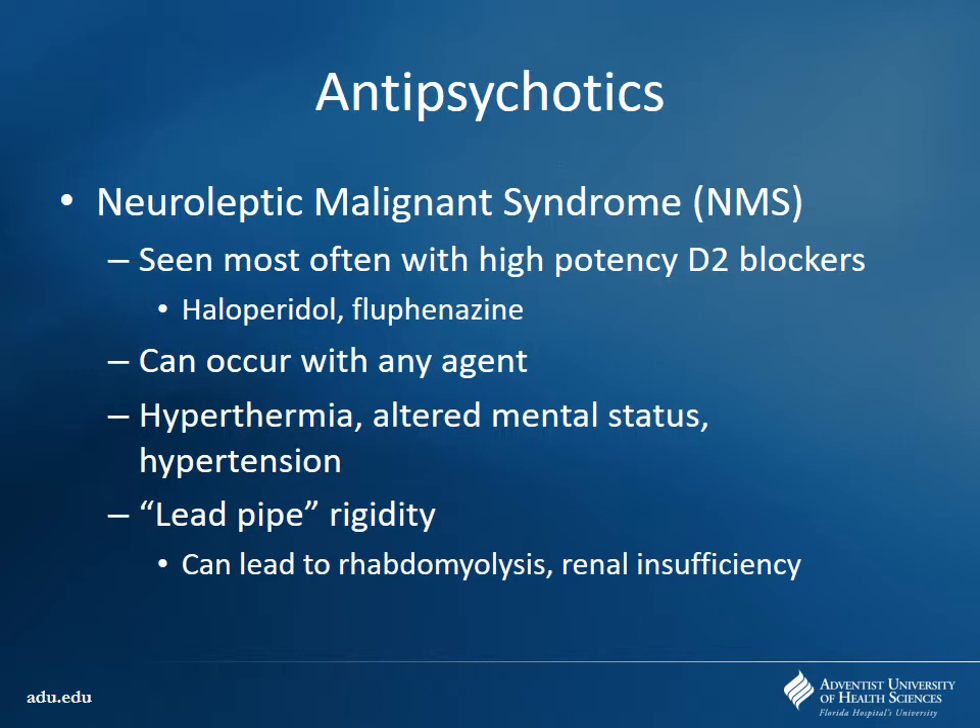NMS looks similar to serotonin syndrome — autonomic instability with tachycardia, hypertension, hyperthermia, altered mental status. With NMS they also get lead pipe rigidity — the patient's arms and legs are locked out and they cannot relax them even when told. When you have that occur for a long period of time — rhabdomyolysis — you get a lot of heat, a lot of acid, and renal insufficiency related to myoglobin precipitating in the kidney. That's something we want to avoid as best we can.